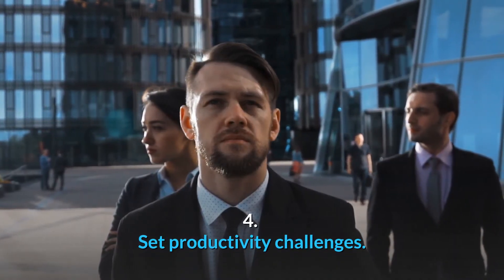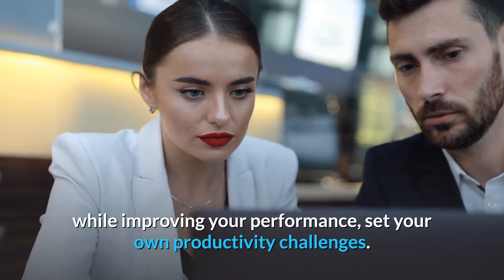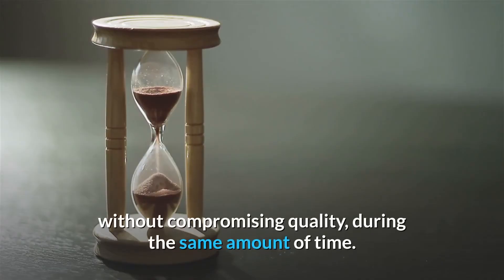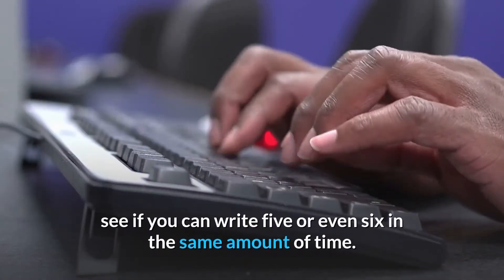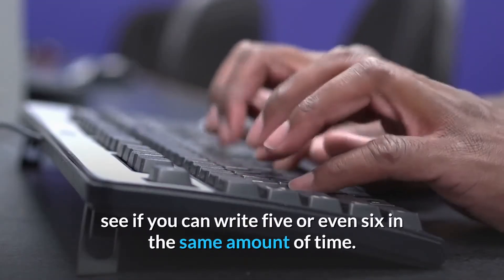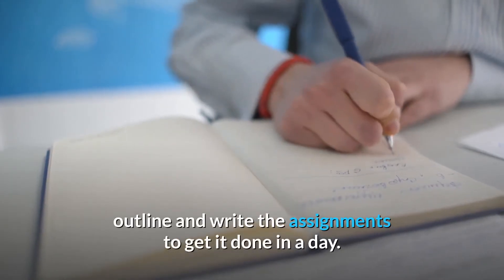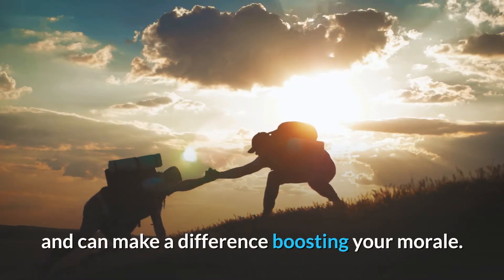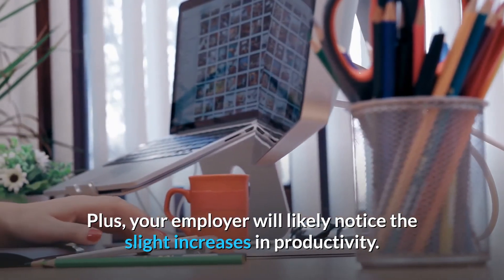Number 4: Set productivity challenges. To foster more engagement and energy toward your work while improving your performance, set your own productivity challenges. Strive to do just a bit more than you already do, without compromising quality, during the same amount of time. For instance, if you typically write 4 blog assignments each day, see if you can write 5 or even 6 in the same amount of time. You might need to find more efficient ways to research, outline, and write the assignments to get it done in a day. This little challenge can give you something to work toward and can make a difference boosting your morale. Plus, your employer will likely notice the slight increases in productivity.